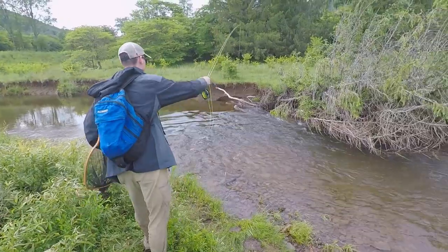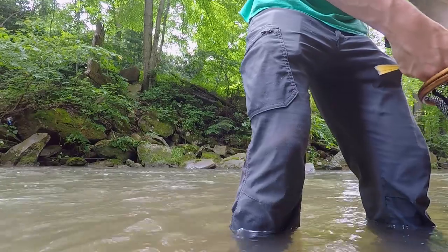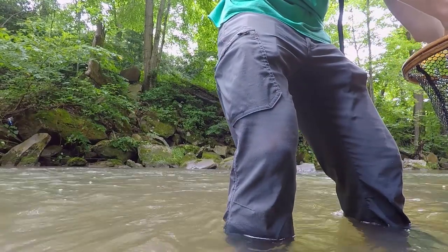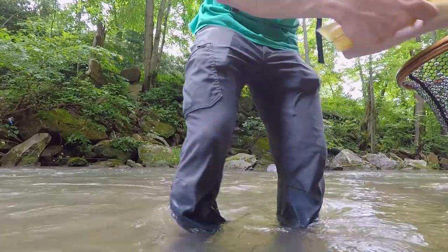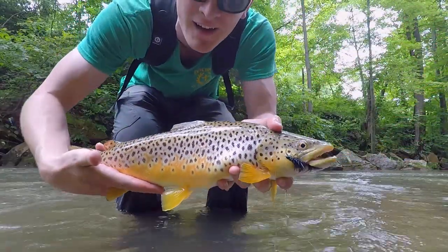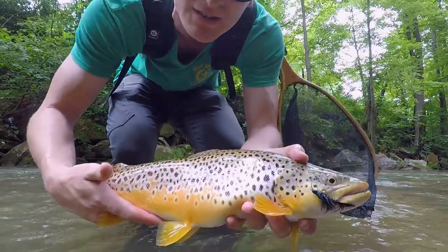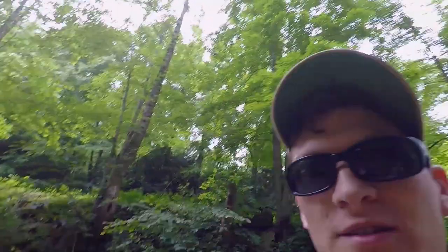I cannot believe it — it's about the same length as the last one. Look at this brown. Measured at 17 inches — the girth is crazy. I lost the fish while we were taking pictures. He's gone.